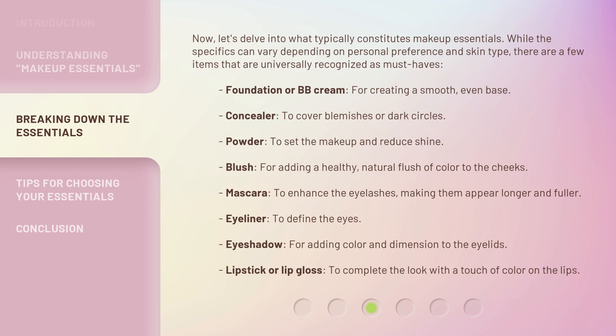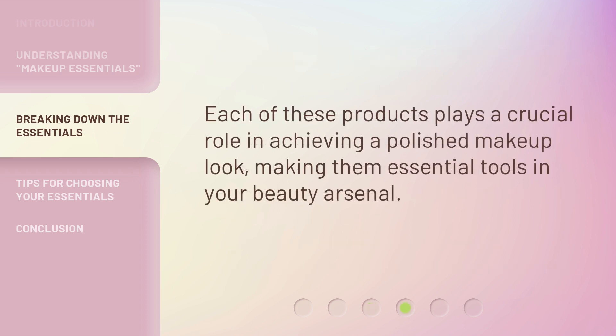Eyeliner, to define the eyes. Eyeshadow, for adding color and dimension to the eyelids. Lipstick or lip gloss, to complete the look with a touch of color on the lips. Each of these products plays a crucial role in achieving a polished makeup look, making them essential tools in your beauty arsenal.